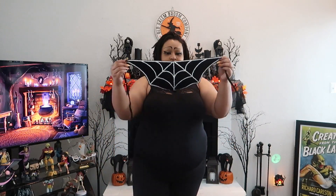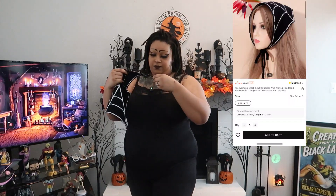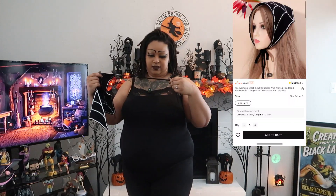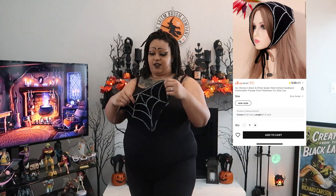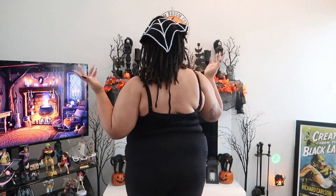Oh, these are gonna be the ones, I know it. TJ Maxx was selling a spider web bandana and I was like, I can't find it anywhere. I don't want to crochet it because I'm not great at crochet, but Shein was like, 'hey girl, I know you're looking for a bandana, here you go.' It's really good quality — nice and heavy fabric. It looks amazing.